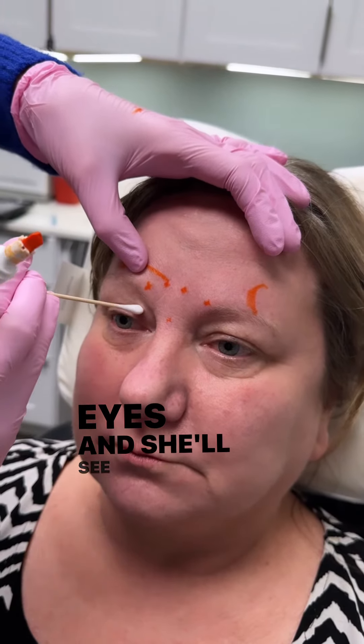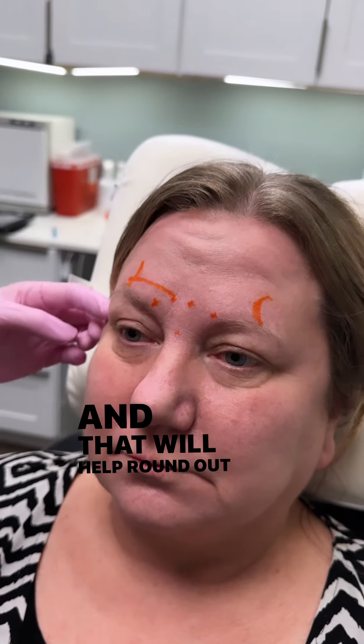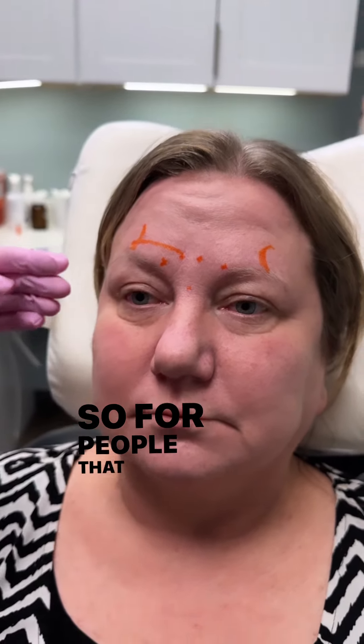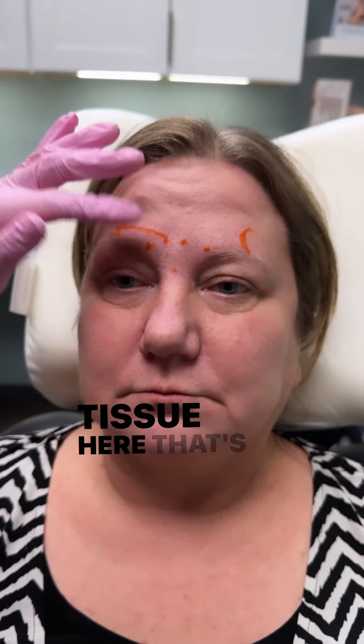What's going to happen is that she's going to relax her face. She's actually going to get a little lift in her eye and see a little bit more of her eyelid here, and that will help round out her eyebrows as well. So for people that have really flat eyebrows or have a lot of tissue here, that's going to help.